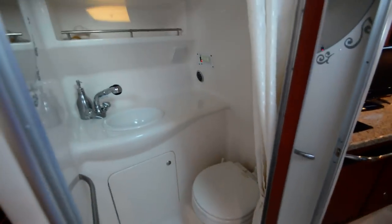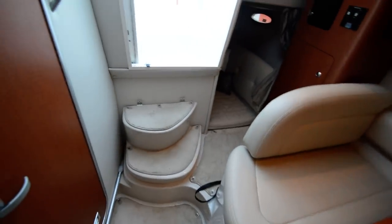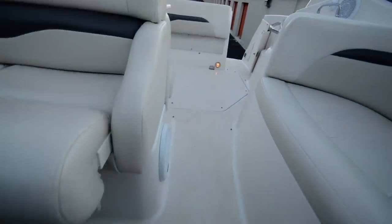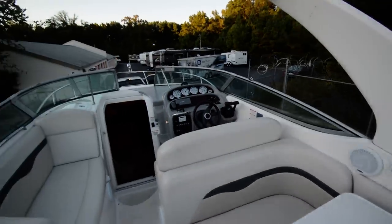Here's the potty and shower, and another sink. This boat cost almost $200,000 new — here's the opportunity to own it at a fraction of that price. Thanks for watching my video. Give me a call at 864-404-0054.